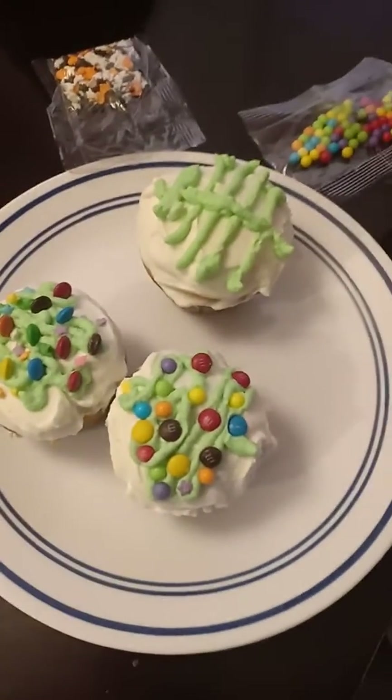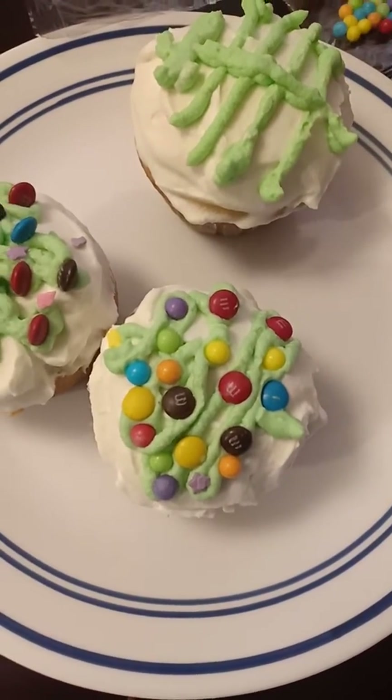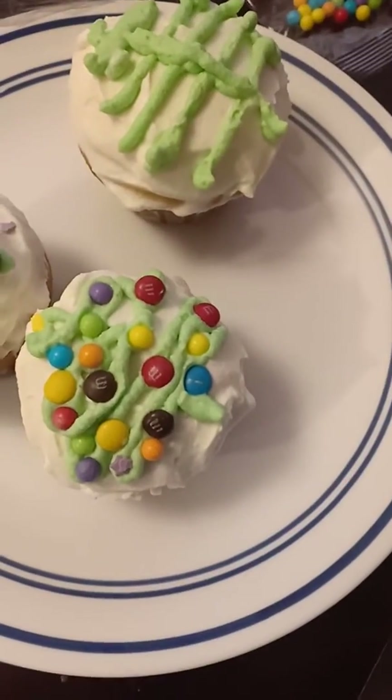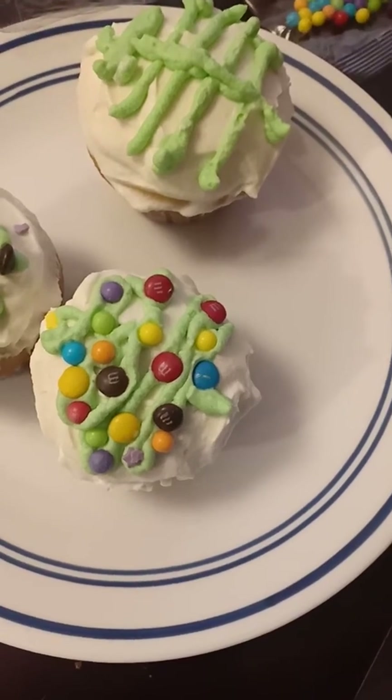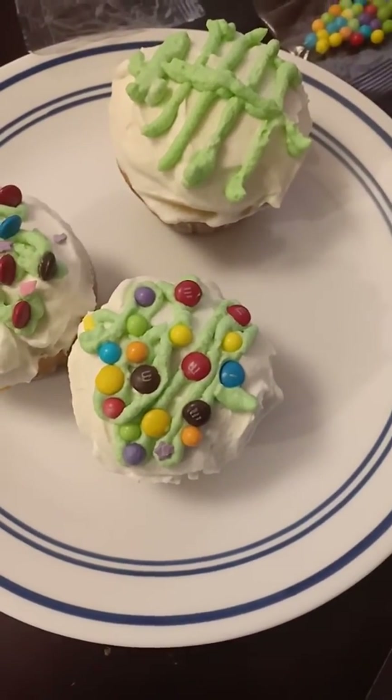And those M&Ms? What are they? Star sprinkles. And what are those M&Ms? The lights? They're these little ones. Are they the lights? Christmas lights? No. They are what? Christmas balls? Same ornaments.